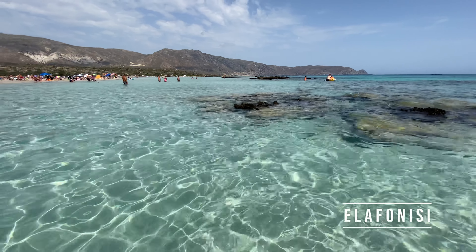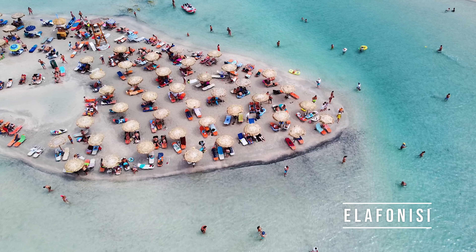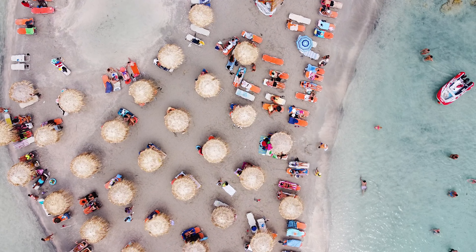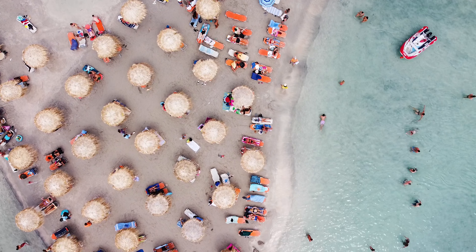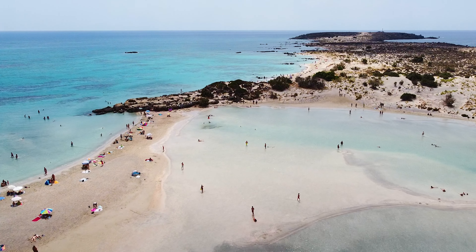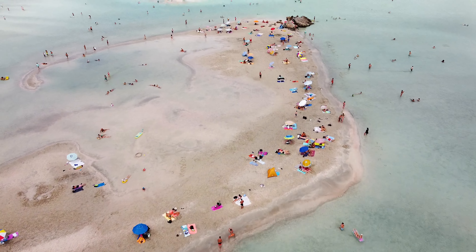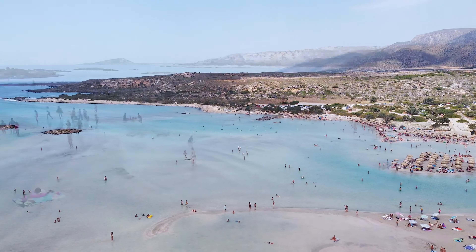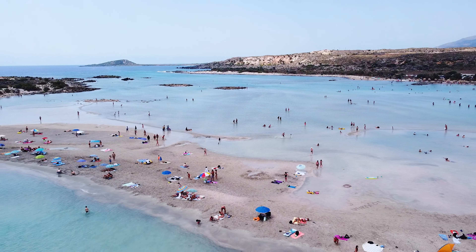Another day we visited Elafonisi beach, also known as the Pink Beach, which is located 1.5 hours drive from Hania. It is definitely one of the most beautiful beaches in Crete. The name Pink Beach comes from the fact that the sand has a natural pink color. Unlike other beaches in Crete, Elafonisi is quite easily accessible, which is why it's also pretty crowded — but still worth visiting. The water is insanely blue and it's very shallow, making it a perfect place for a family trip with children. The only unpleasant surprise might be finding a parking spot, so the best idea is to come here early in the morning.